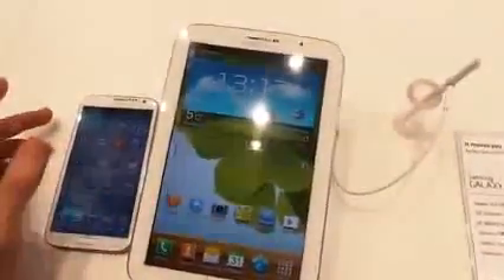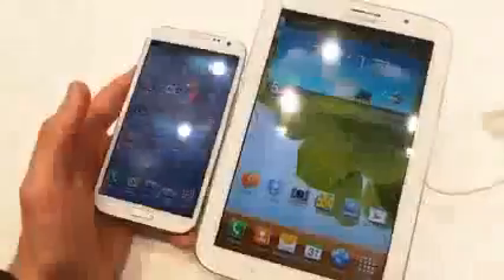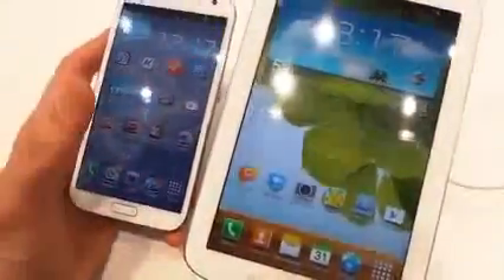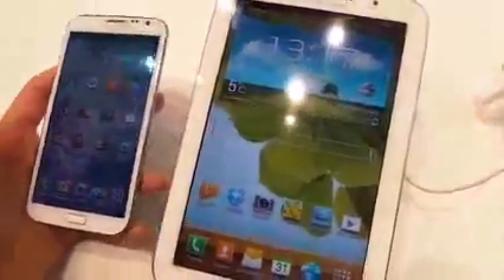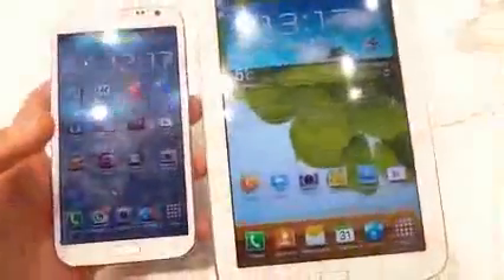Moving on to the actual displays, we have that screen technology difference. AMOLEDs historically produce deeper blacks and more vibrant colours, whereas LCDs produce purer whites. They both look pretty striking. However, we do notice that the Galaxy Note 8 looks brighter, without a shadow of a doubt. Holding them side by side, the Note 2 does pack a higher PPI, so you will be able to make out pixels on the Note 8 a little bit easier.